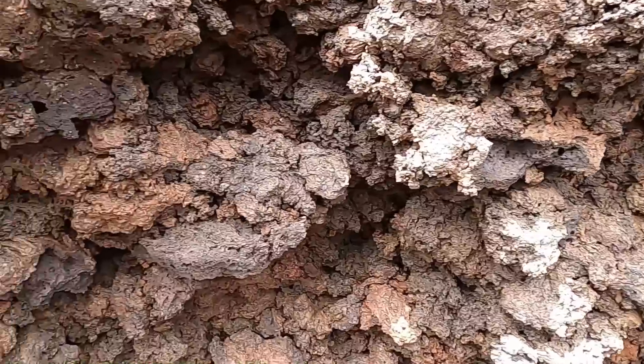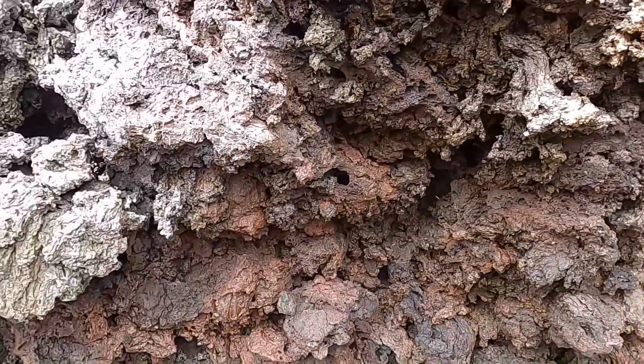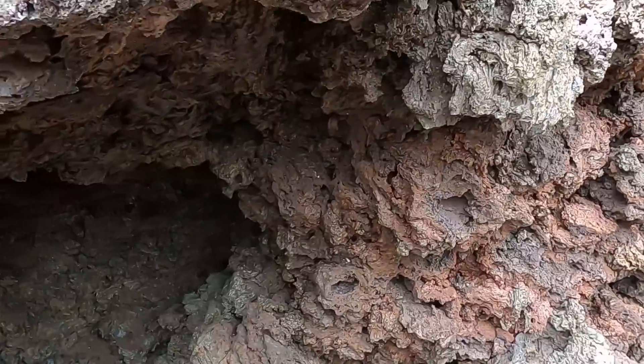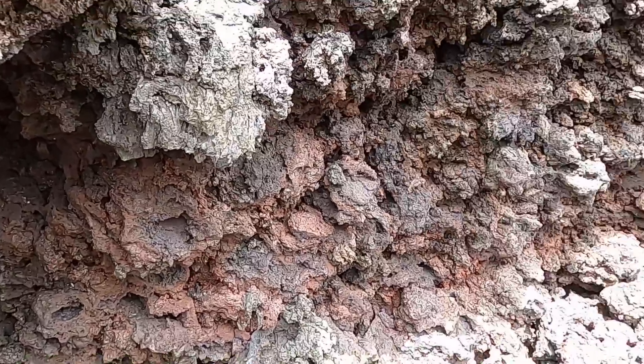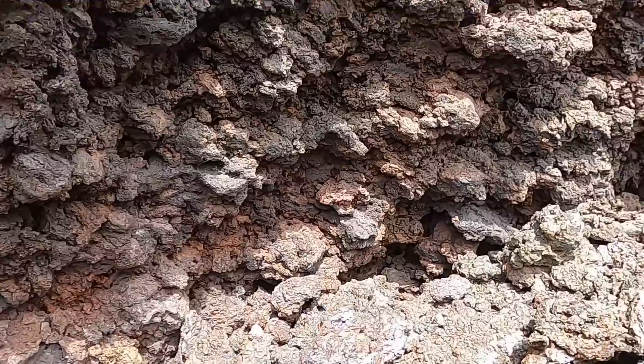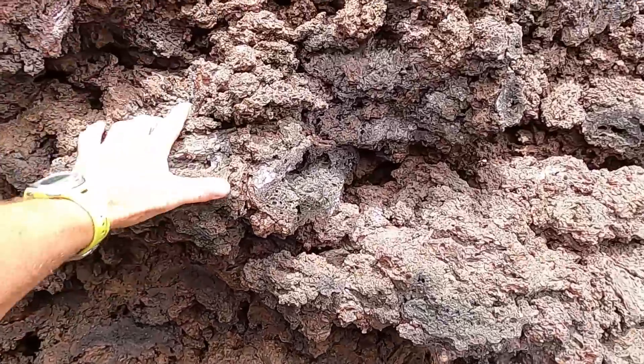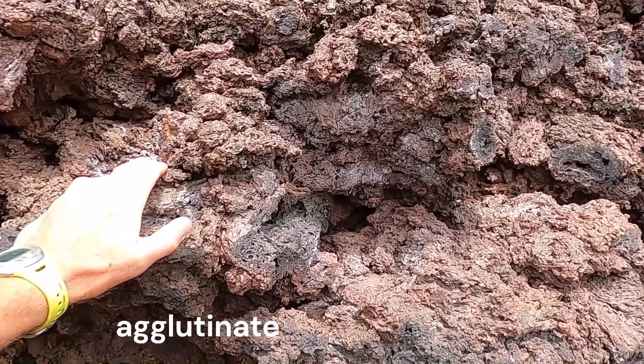This material has a fun name in the world of geology — we've got to have cool names for all these things. So we call it spatter. Well, that's not very exciting. But when it's all glued together like this, this is sometimes called agglutinate. So we could call this spatter agglutinate.